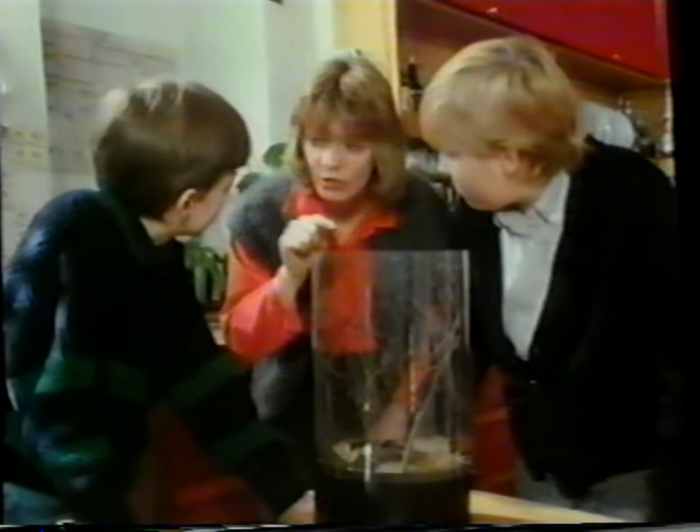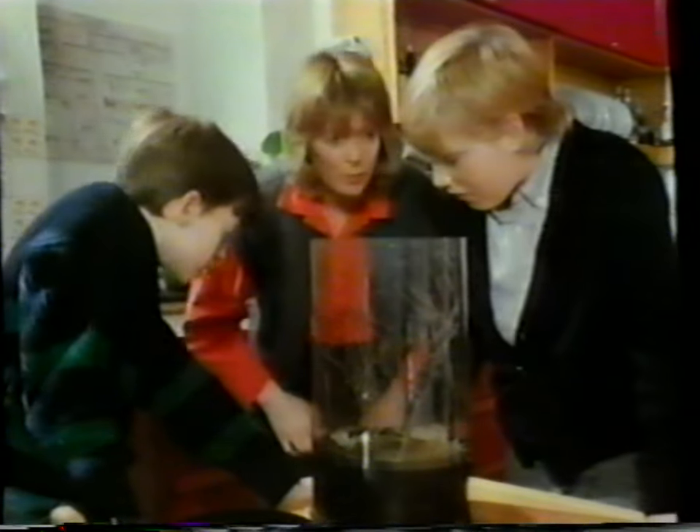How many legs does a spider have? Eight. Right. And it's got six or eight eyes and a two-part body. First there's its head and thorax, then its abdomen. So it's got two parts to it, and an insect's got three.